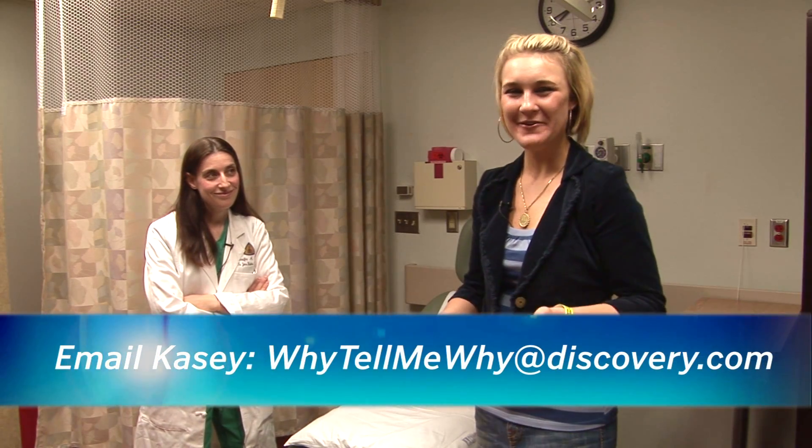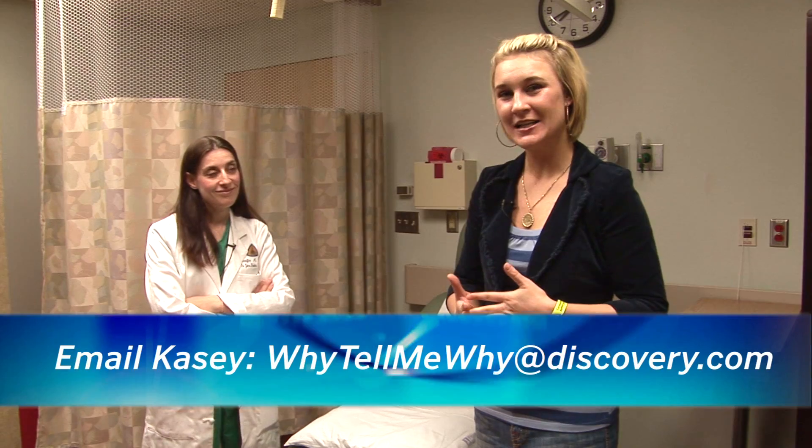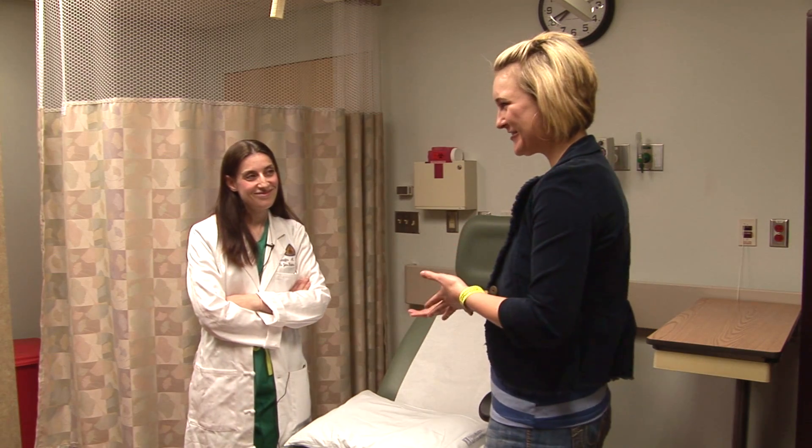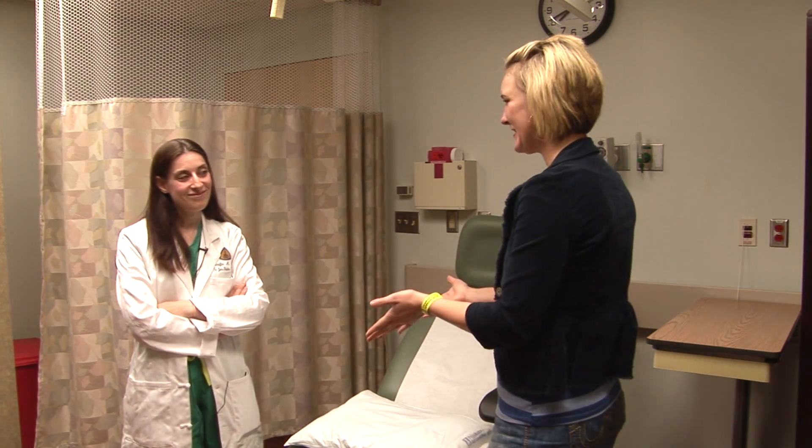Hi, it's KCD and you're watching Why Tell Me Why. This week, Mr. Kirby's class from Ontario, Canada wants to know why your veins are blue and your arteries are red. So I'm here with a vascular surgeon at Johns Hopkins to find out the answer. So why is that?